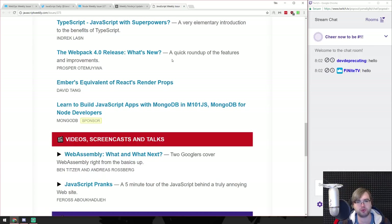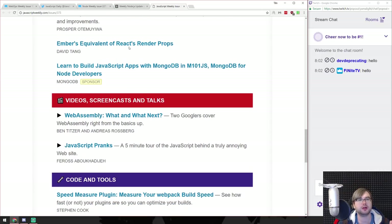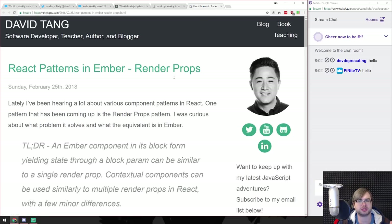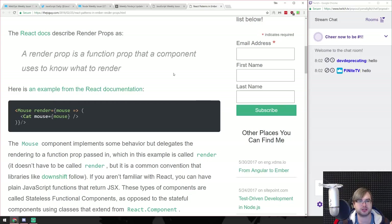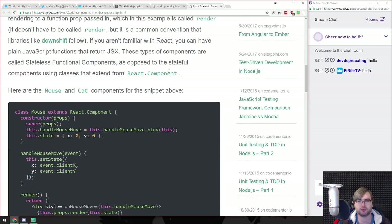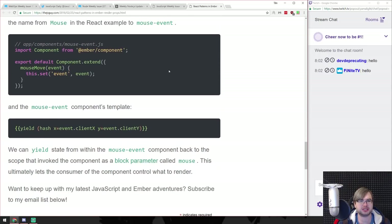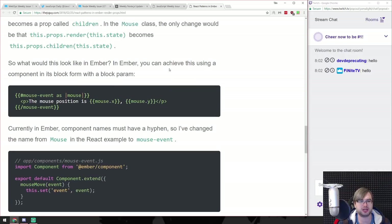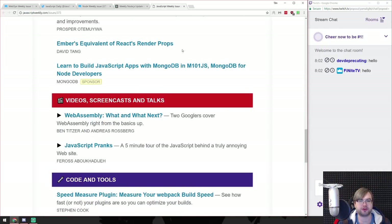Another article about Webpack 4.0 - we just read what's new in the official article so not sure why we'd need another. Ember's equivalent of React render props - I never worked with Ember. I poked around with it like three or four years ago when all the new framework hype was out there. For some reason it didn't stick and I ended up working with React. I don't regret that decision. I don't think this article is very useful for me.